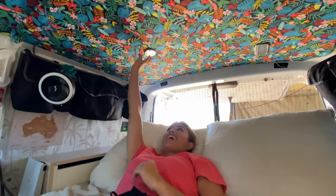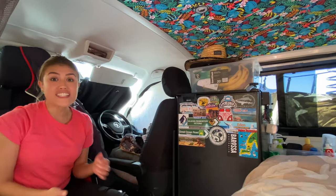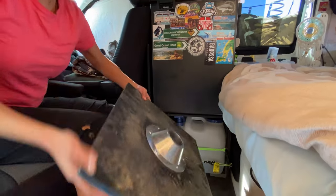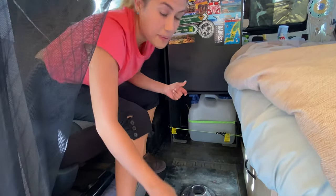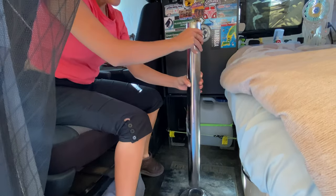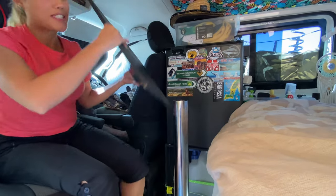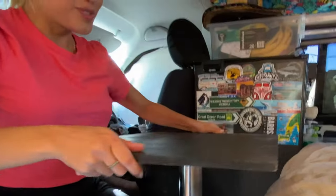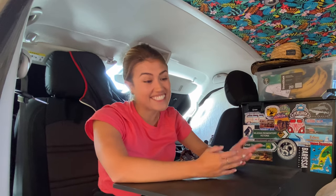We have lights, and the best part is they are just touch lights. So if it's a cold day or it's raining we can just turn on our light. Now you can see our water tanks. This is our table — Taz made it himself. We just put this piece here, then put the top on it, and done.